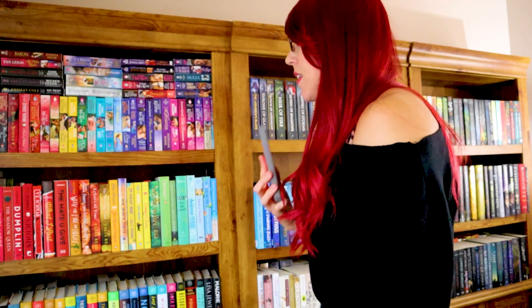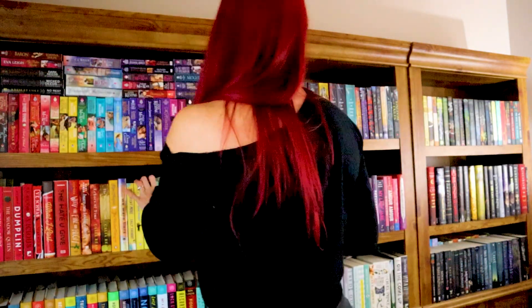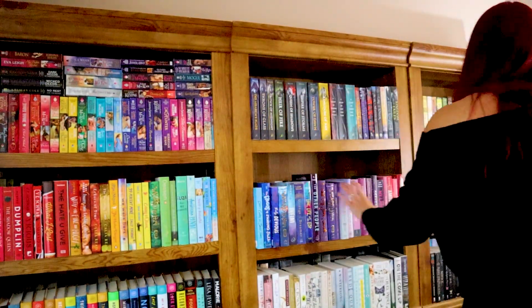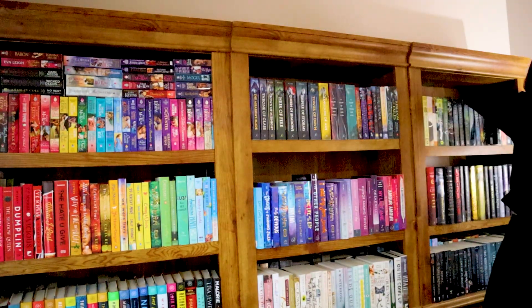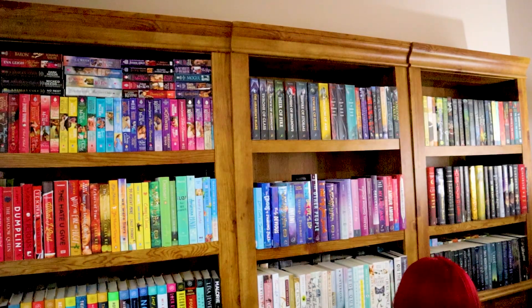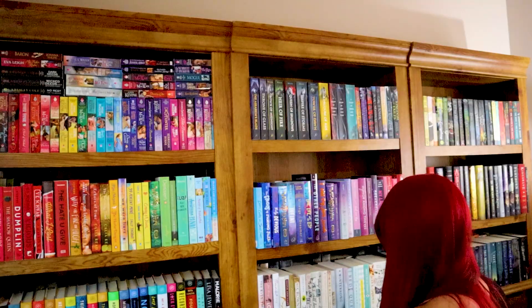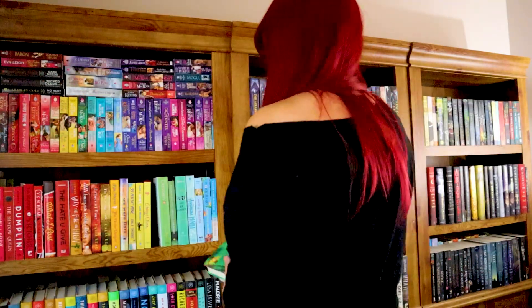Do you have a book with three or more people on the cover? Romance usually only has two. This is hard — what even is a book with three people on the cover? I would settle for three faces. Okay, I found one. This book — A Wizard for Hire, Magic Required. Wizard, girl, boy — three people. I got one!